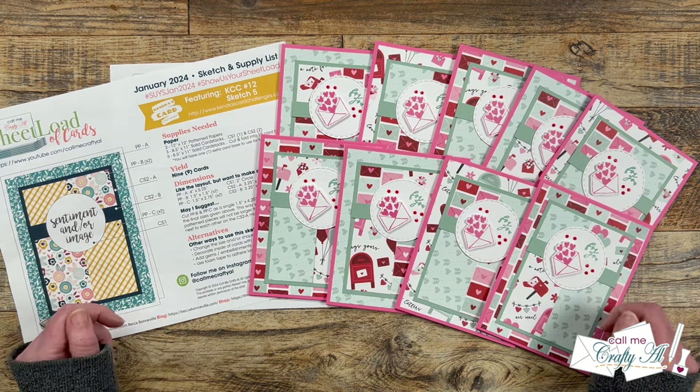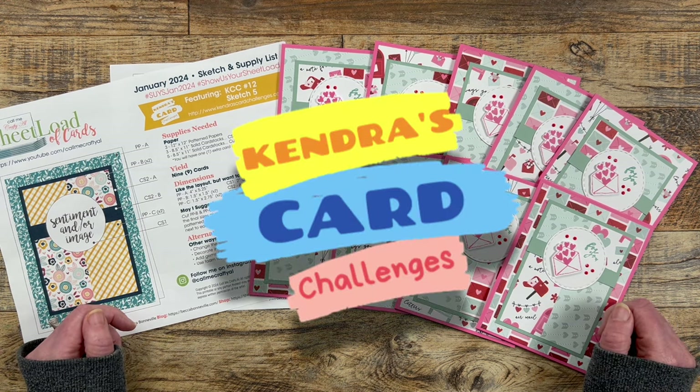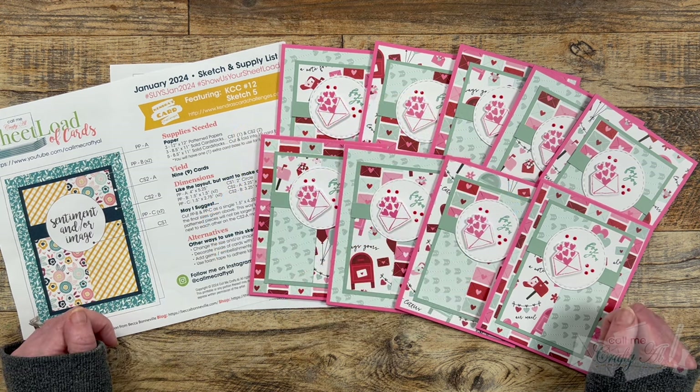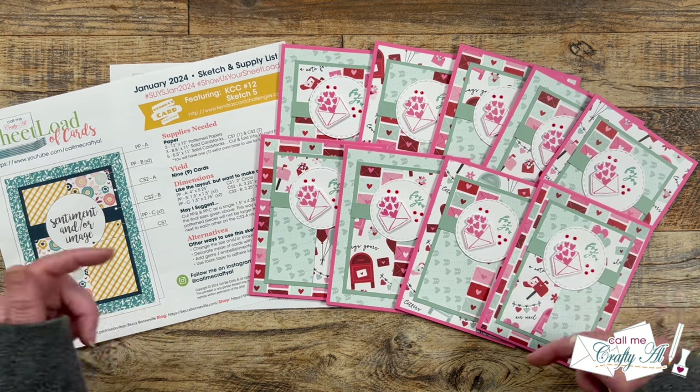There was another special thing about this month — it is a collaboration with Kendra's Card Challenges. This card sketch was one of hers from KCC number 12, and for her latest challenge, KCC number 13, she has used a few of the past Sheetload sketches for that. So make sure to check out her links in the description box below.